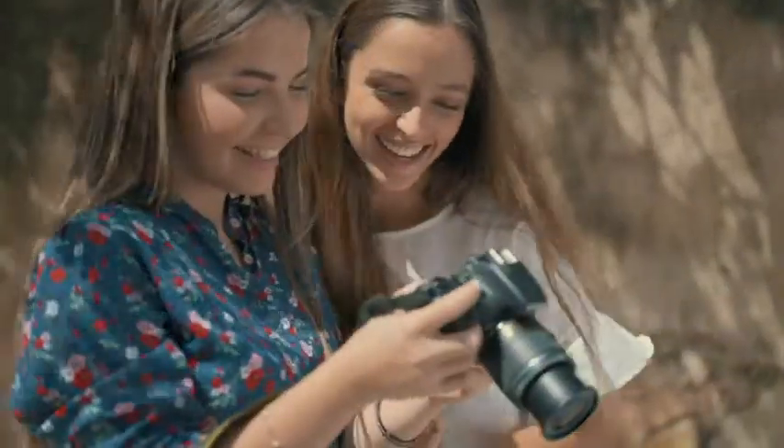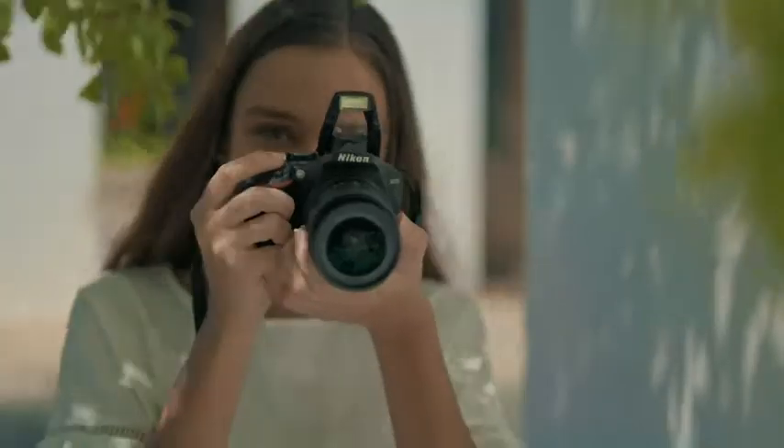With continuous shooting of 5 frames per second, in combination with its 11-point focusing system, the D3500 captures moving images with ease.